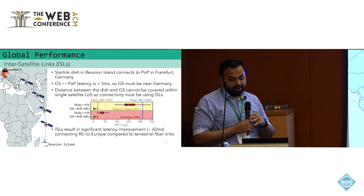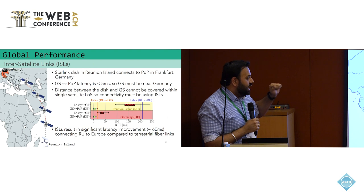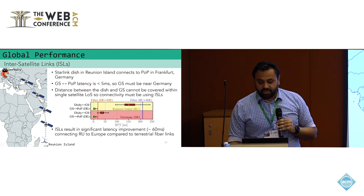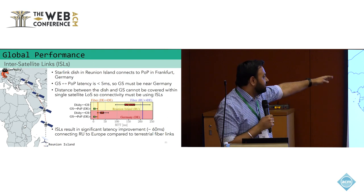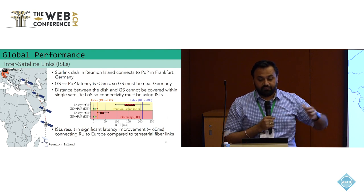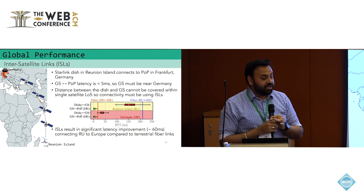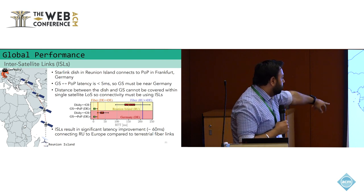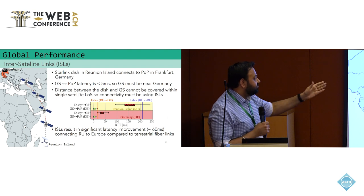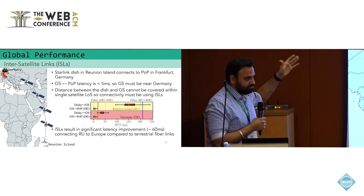We can see the latencies these links impart. The plot shows bent-pipe latencies from user terminal to ground station and ground station to POP. The Reunion Island probe latency is shown in yellow, and a German Starlink probe using the same POP is shown for comparison. Both have the same ground-station-to-POP latency, likely using the same ground stations. However, the German terminal uses only 40 milliseconds in the last mile, while Reunion Island uses 150 milliseconds — significantly higher due to inter-satellite links. Notably, ISLs still have significantly lower latency than connecting via terrestrial fiber from Reunion Island, which routes through very poor subsea cables to South America or the US before reaching Germany.